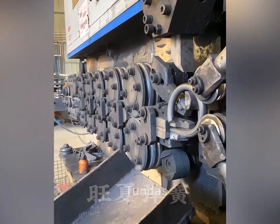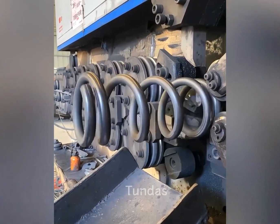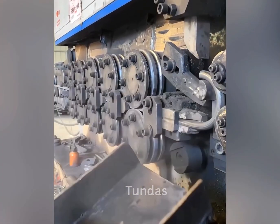You are currently witnessing the automated manufacturing process of automobile springs. The machine itself forms and cuts them to the required size.